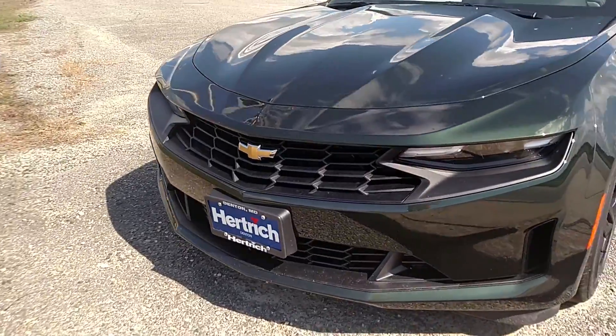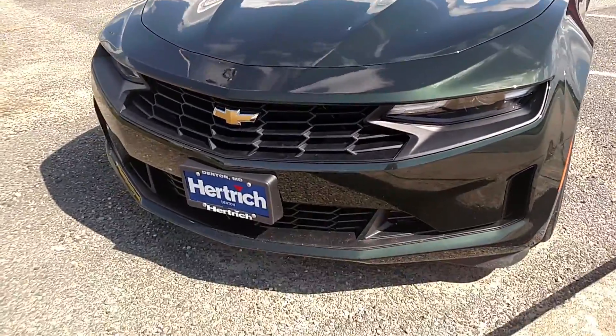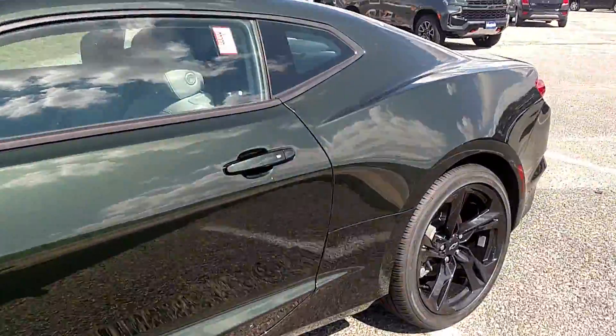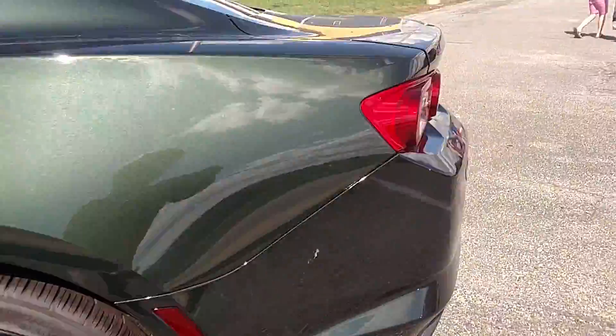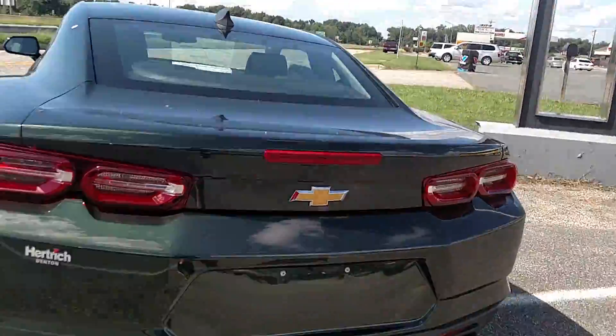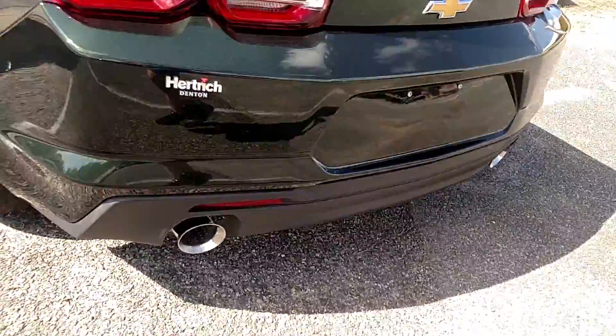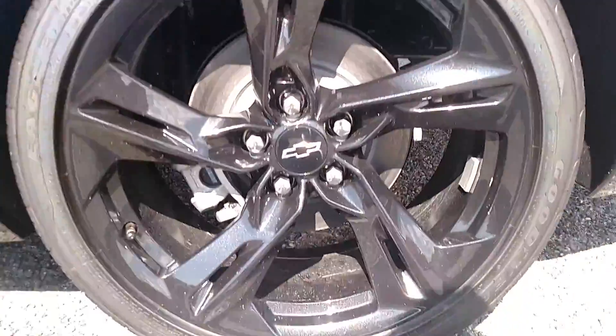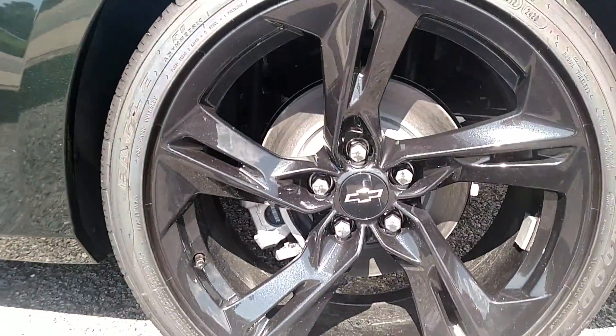Hey guys, here we are taking a look at the brand new 2020 Chevy Camaro. So this one is locked, but it's still very, very nice. I really like the look of it. It has a dual exhaust, five-spoke wheels.